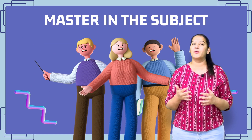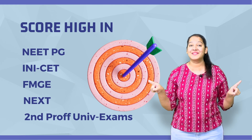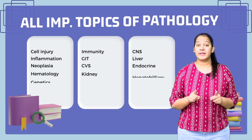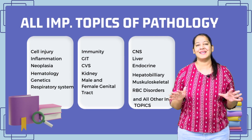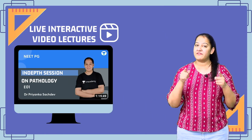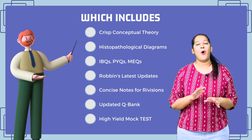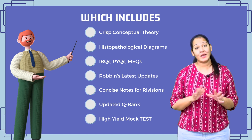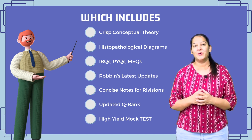This course will help you master the subject and score high in all these exams. It includes all essential topics of pathology that are critical for medical entrance exams. We will provide live interactive in-depth video lectures which include crisp conceptual theory, all latest updates, all histopathological diagrams, all IBQs, PYQs, and MEQs.